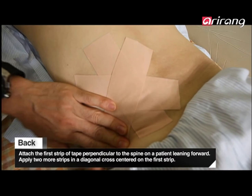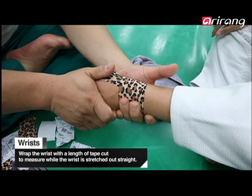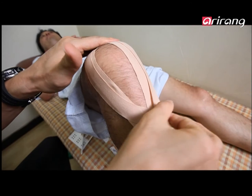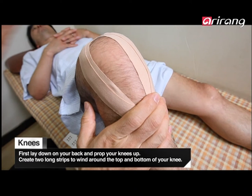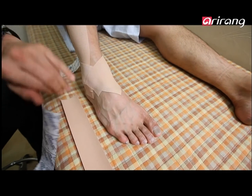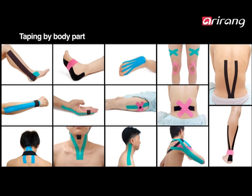BB Tape can be used almost everywhere on the body, regardless of size or shape. It's good for back pain, pain in the wrists, when the knees hurt, or for pain in the ankle. You just need to choose the right kind of tape.